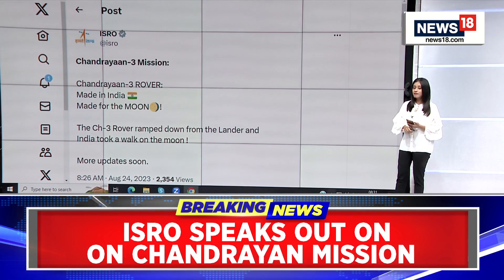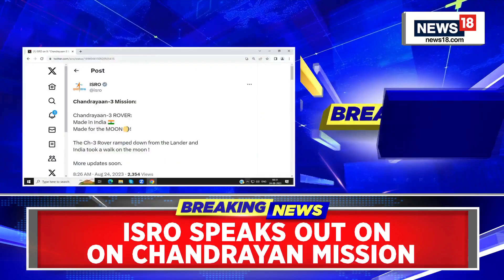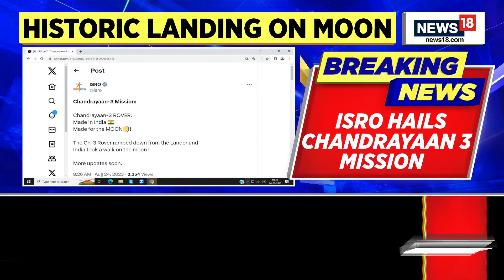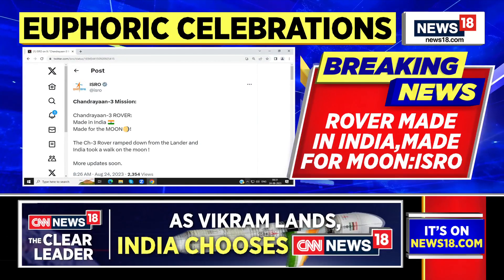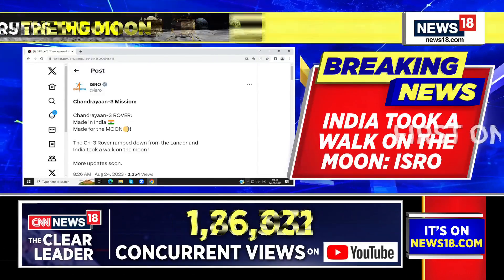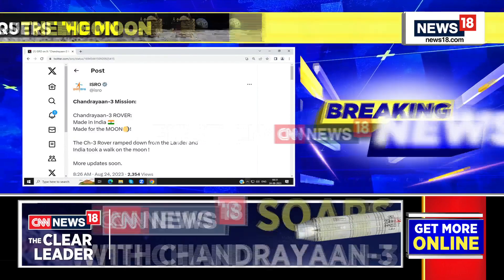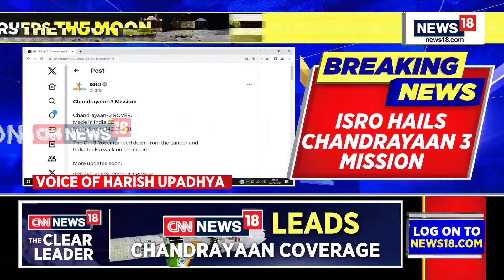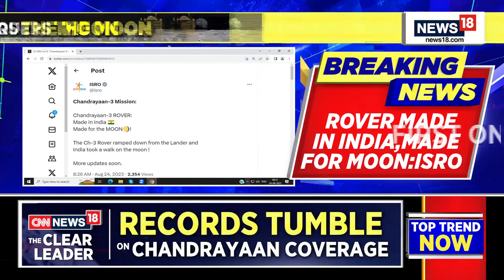We have Harish Upadhyaya joining us on the broadcast. Harish, quite a proud moment — definitely a big moment for India yesterday when they landed. It's official confirmation that the Pragyan rover has not just stepped out of the lander, it has also moved around on the surface of the moon.